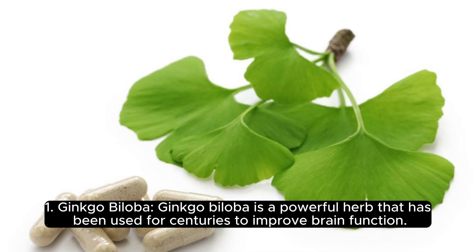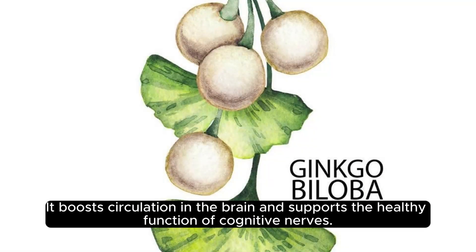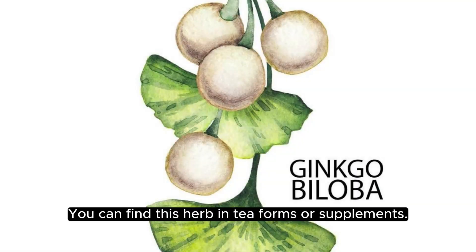1. Ginkgo biloba. Ginkgo biloba is a powerful herb that has been used for centuries to improve brain function. It boosts circulation in the brain and supports the healthy function of cognitive nerves. You can find this herb in tea forms or supplements.